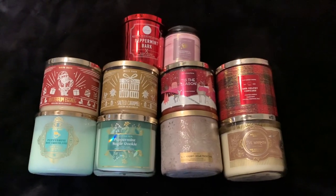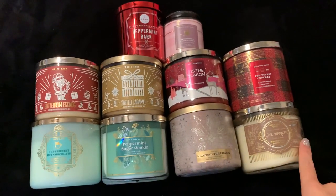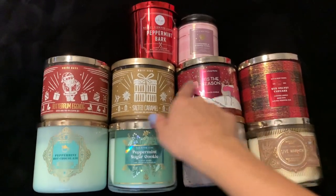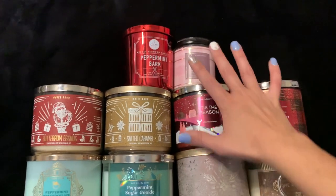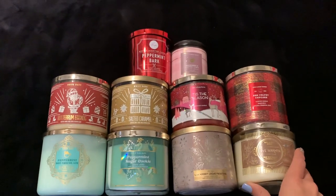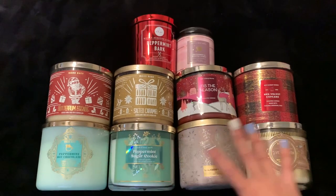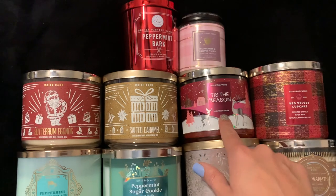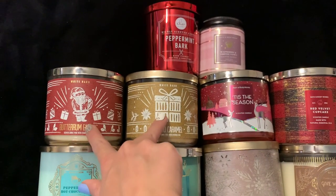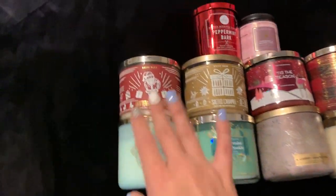Let's get into the candle collection. Here is all of my candles laid out on the bed. This row down here is all from this year, plus this one, and then this is all from last year. This is a DW Homes candle, and then this one's also from this year, just a single wick. All five of these I picked up on candle day, I got this one at SAS in the summer, and then I picked up these two last year online for candle day. We will start with the oldest first.